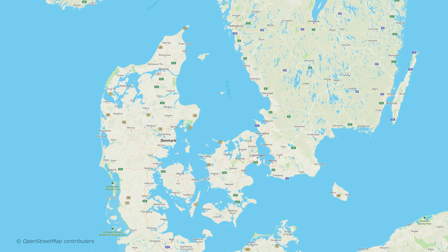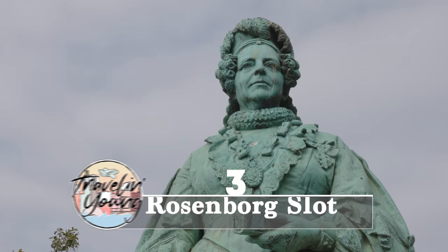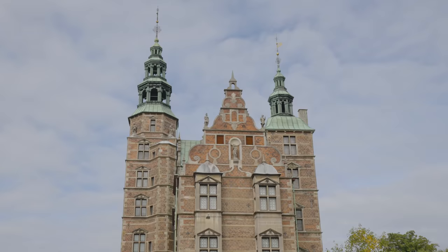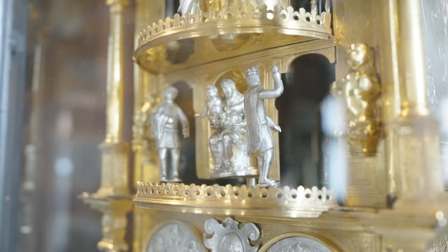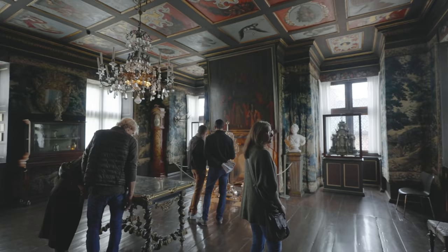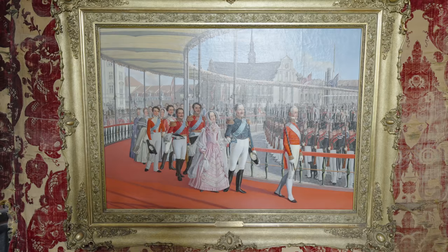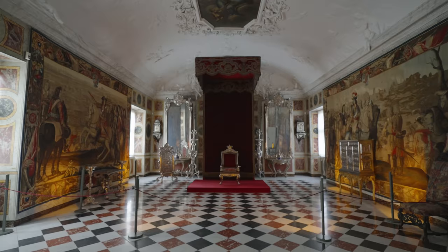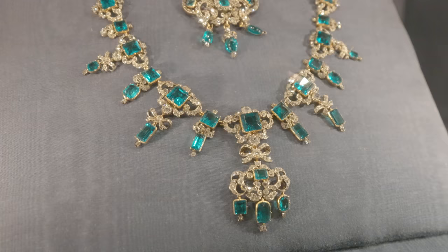Number three is Rosenborg Slot, located right in central Copenhagen. We just went there recently, and it's a great place to go. It's small but mighty — probably one of the smallest castles we've really gone to, but it has so much stuff. It has a great exhibition of Floridanica pottery, beautiful Venetian glass, those awesome silver lions, and of course it has the crown jewels in the bottom. You can go see all this amazing jewelry they've collected over the many years — it's just overwhelming how much they have in there.